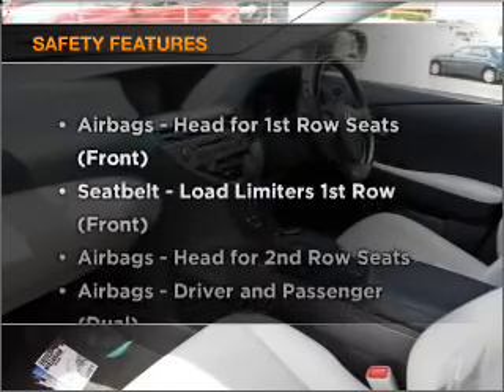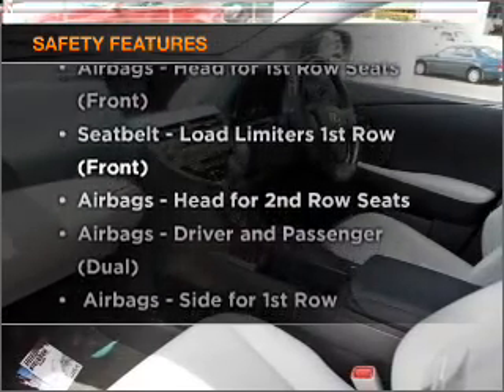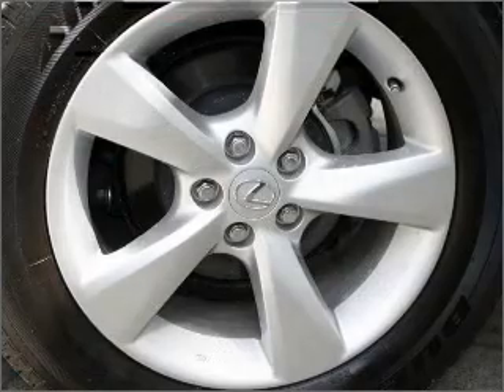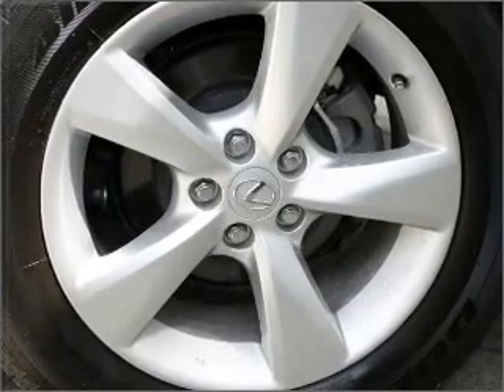If safety is a high priority, rest assured knowing these top safety components are included. Find out all you need to know to purchase this vehicle today.